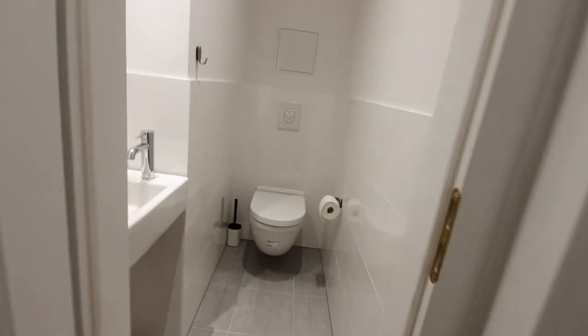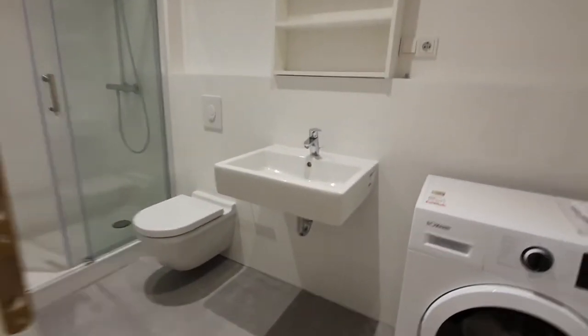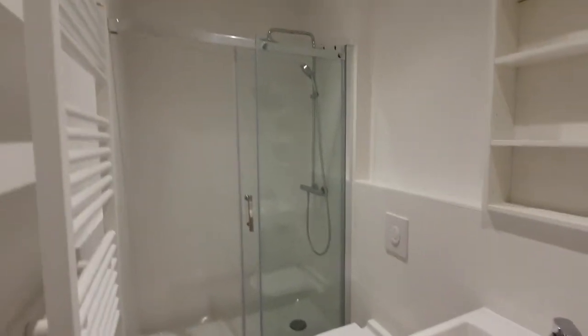Now this is the bathroom. You have here a toilet with a WC and sink. And here you have a bathroom with a washing machine, sink, WC and shower.